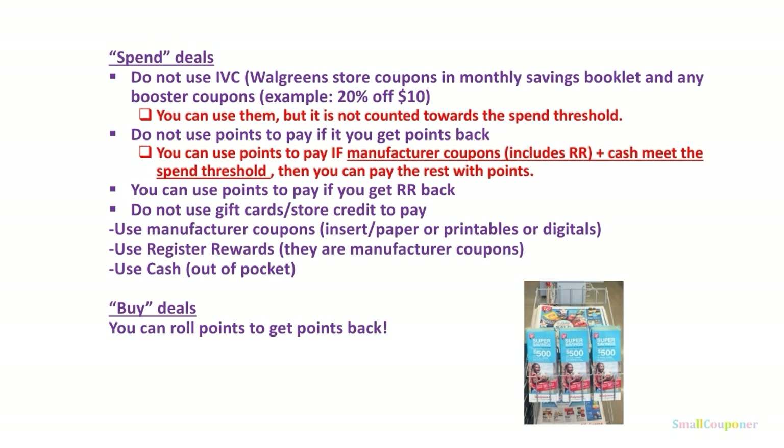Just a reminder: for spend deals, do not use IVCs such as Walgreens store coupons in a monthly savings booklet and any booster coupons such as 20% off $10 or $2 off $15. You can use them, but they are not counted towards the spend threshold.